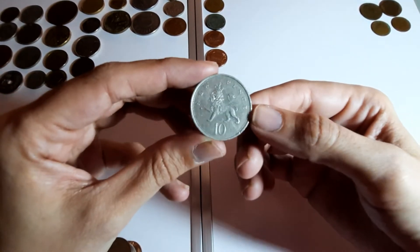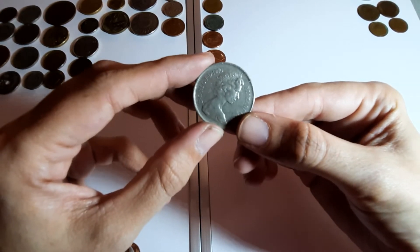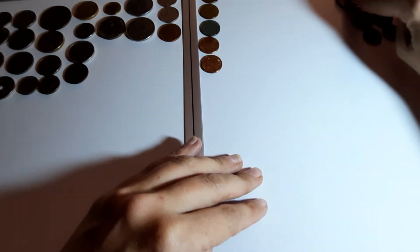Another big 10p - it's the double bag this one. 1976, over there with the others.